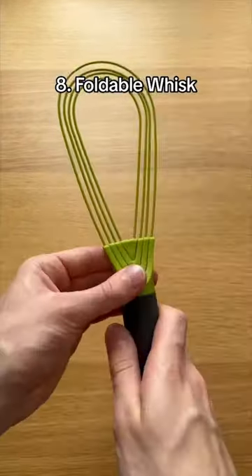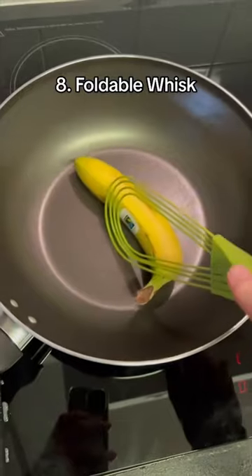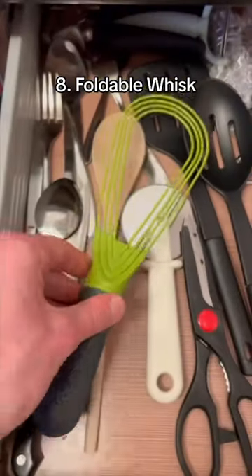This is a foldable whisk which expands and folds allowing you to whisk normally or spoon out mixture. You can even cook things in the pan. It's easy to clean and folds easily to fit in your drawer.